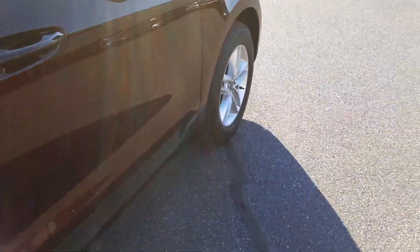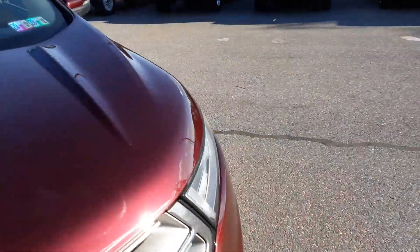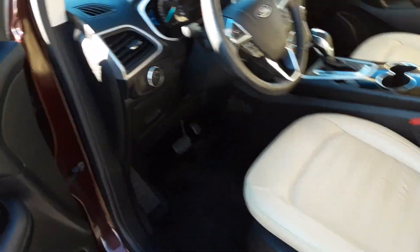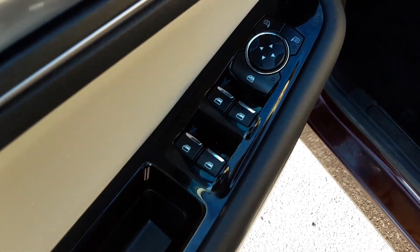Let's go ahead and jump in the front seat here. This will also have a V6, not the turbo four cylinder. So right here we are going to have our power locks, windows and mirrors.